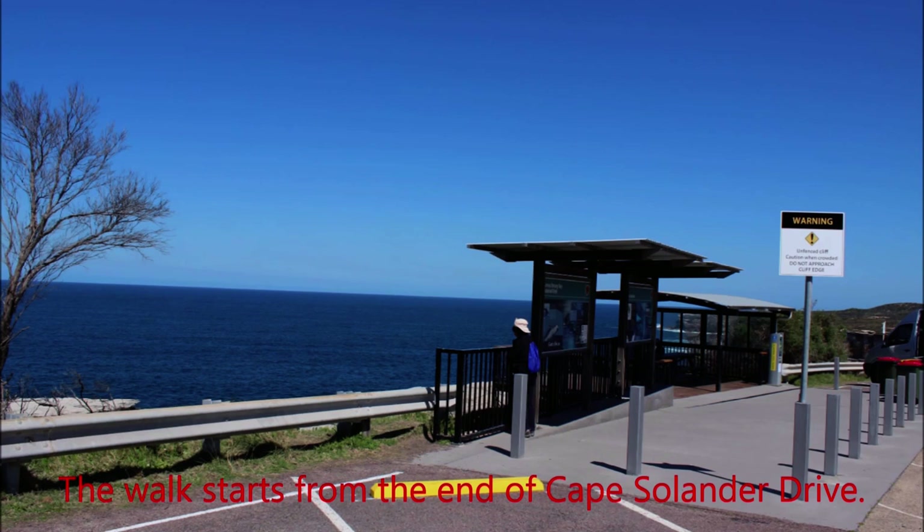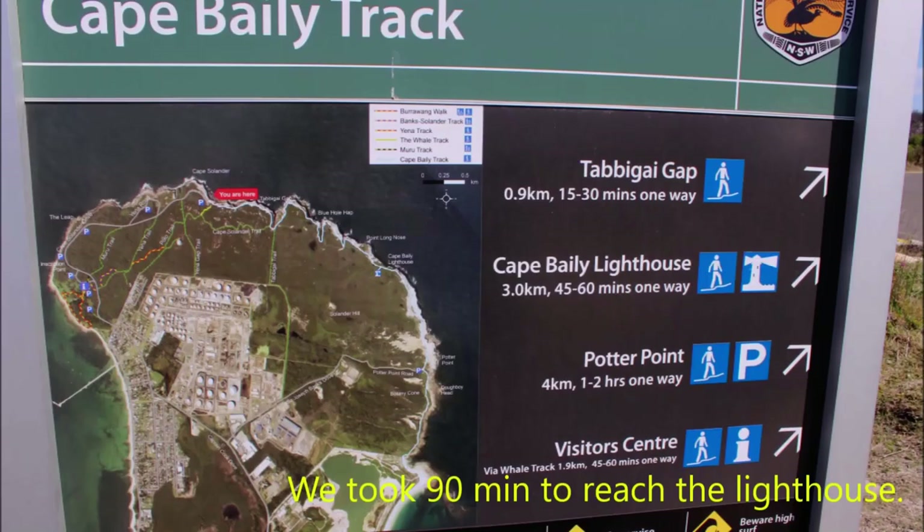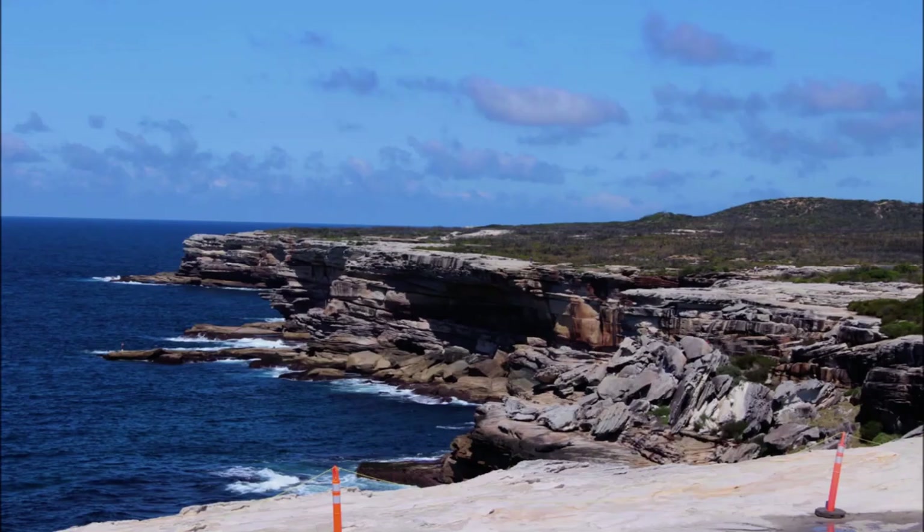The walk starts from the end of Cape Solander's Drive. The boardwalk keeps visitors away from the cliff edge. We took 90 minutes to reach the lighthouse. The sandstone cliffs are breathtaking.